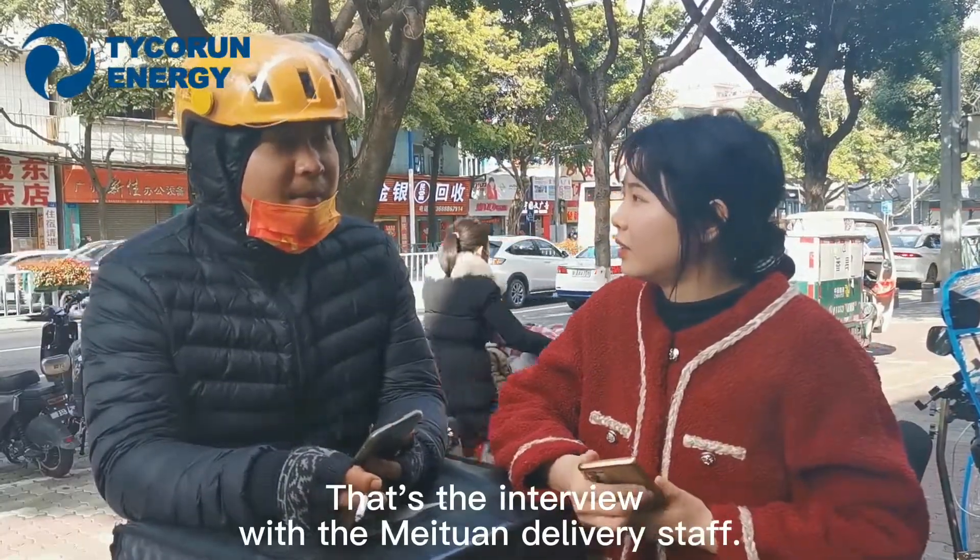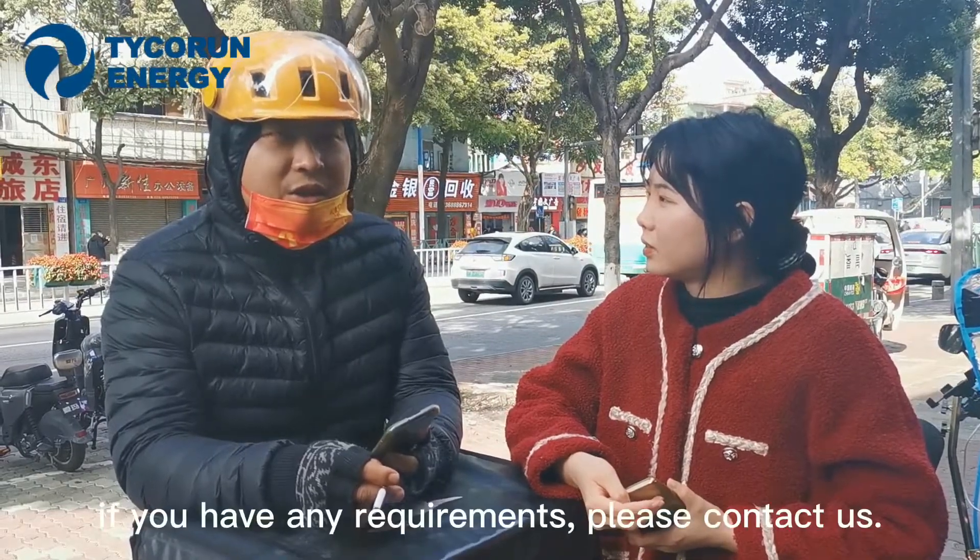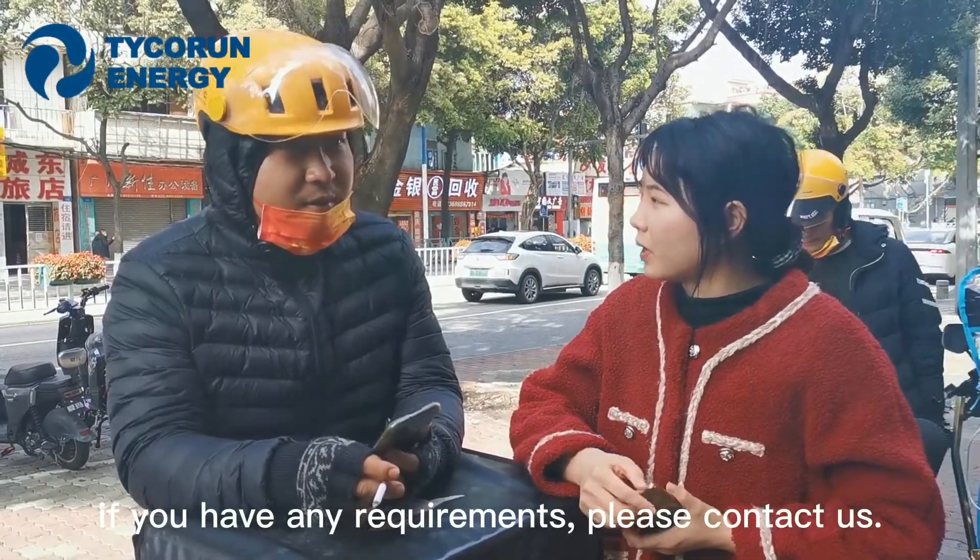That concludes the interview with Meituan delivery staff. Thank you for watching. If you have any requirements, please contact us.